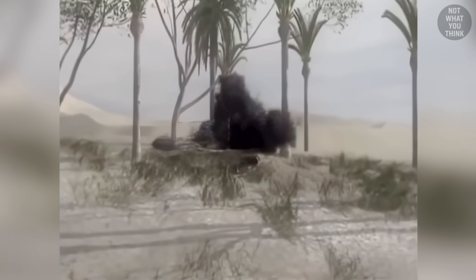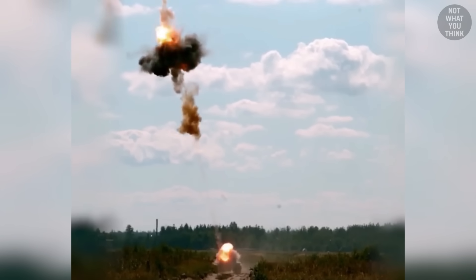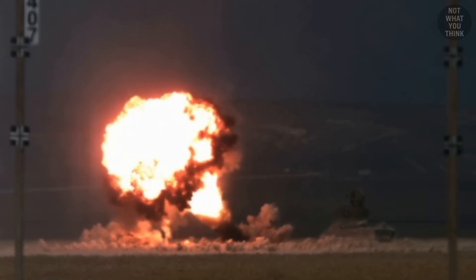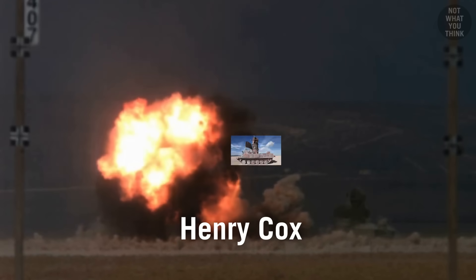Once it locks onto a target, the skeet fires the penetrator, similar to the Russian top-attack PTKM-1R. The explosively formed penetrator can easily destroy heavily armored vehicles. The job of the shrapnel ring is to damage anyone or anything soft near the target vehicle — which would suck even more if the inventor of the first airburst bomb was not Henry Shrapnel, but a guy named Henry Cox.